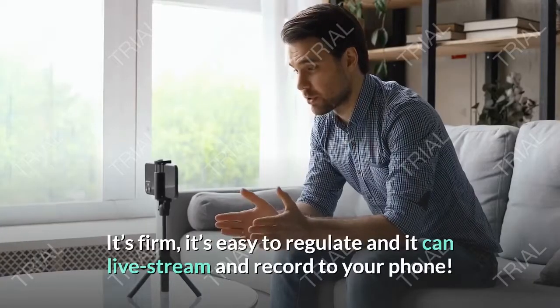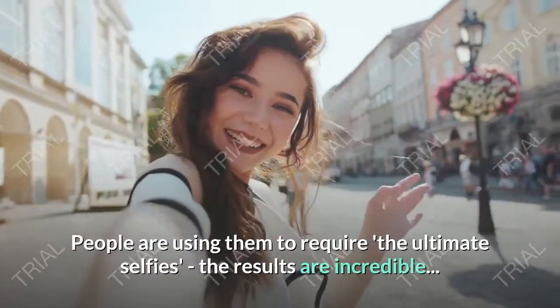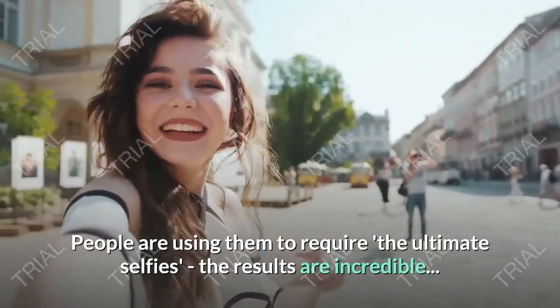It's firm, it's easy to control, and it can live stream and record to your phone. People are using them to capture the ultimate selfies and the results are incredible.